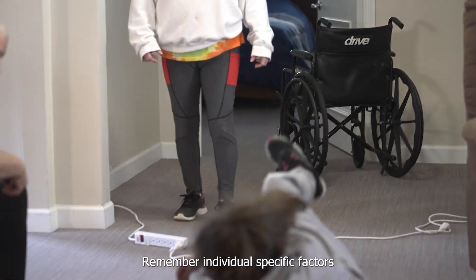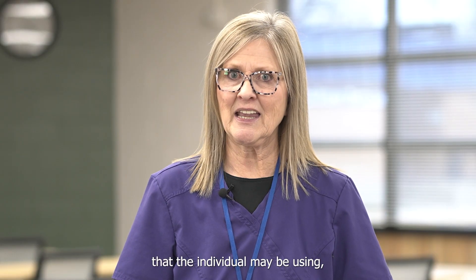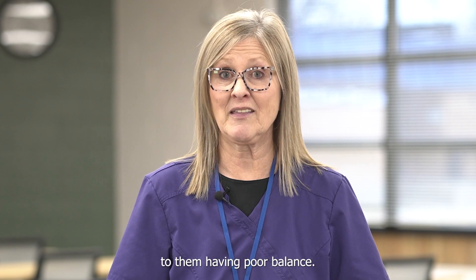Remember individual specific factors such as poor eyesight, poor balance, any assistive devices that the individual may be using, and also any medication that may contribute to them having poor balance.